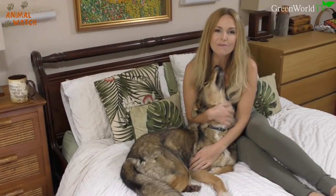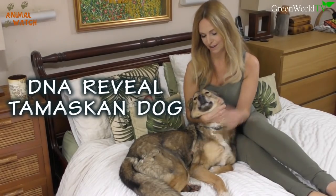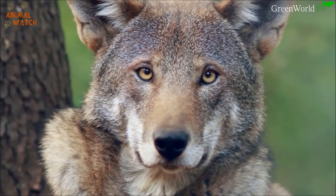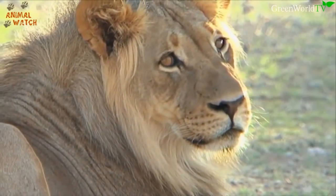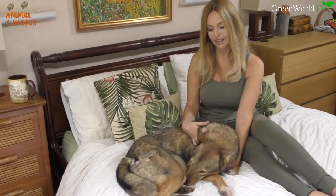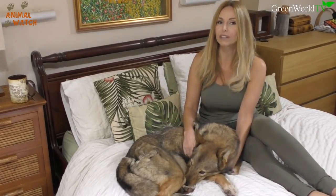Hello and welcome to Animal Watch. Today I'll be doing a DNA reveal on my Tamascan dog. I'm going to be DNA testing Kyoshi, who is a pure Tamascan — which are actually crossbreeds anyway.